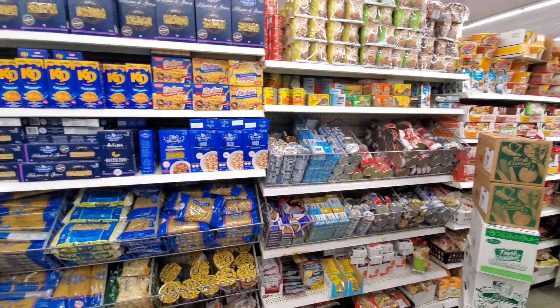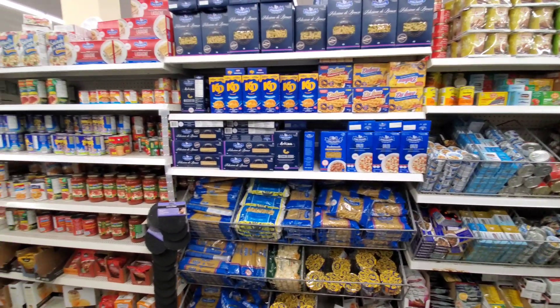Thankfully, you can still find that the grocery section is still open, so you can get your groceries and snacks.